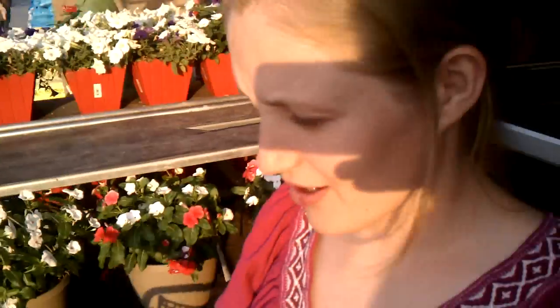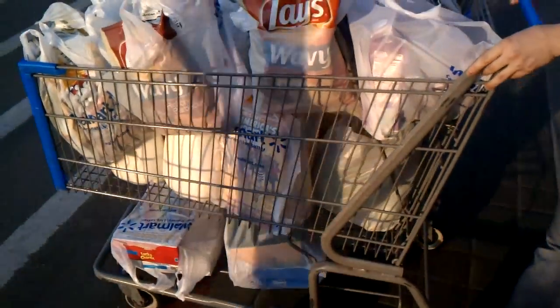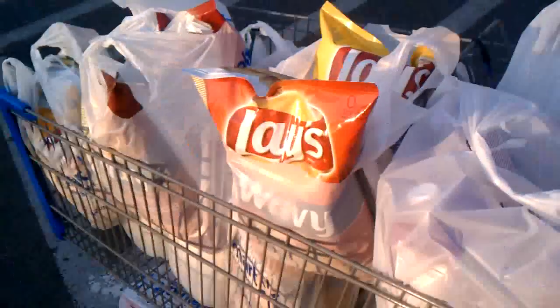A shopping cart full of this stuff would probably be at least $200 normally. Especially because we got a lot of chips and chips are normally very expensive — like $4.50. We got 12 bags of chips buy one get one free. We got milk — two gallons for $3 — because we had a price match plus a coupon.